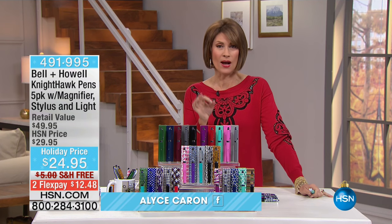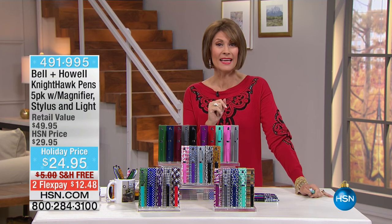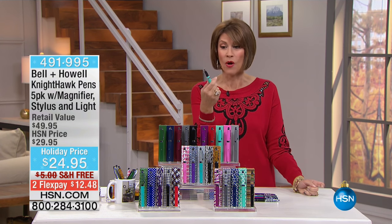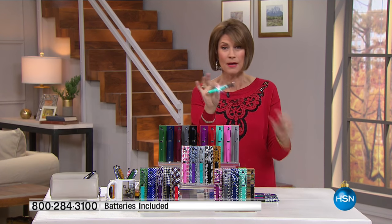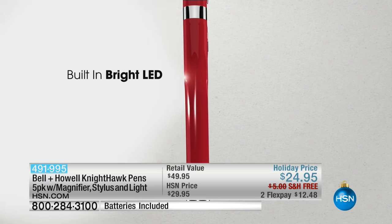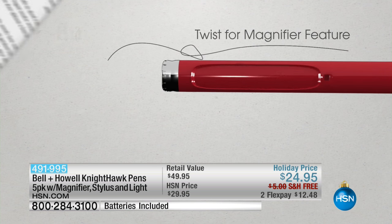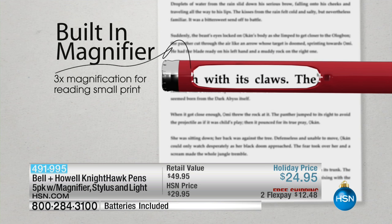This entire hour is about innovative gifts, and we're kicking off with one that is actually five gifts in one. Wait till you see what this little pen can do — everything from lighting up to expanding your magnification. These are the Bell and Howell Nighthawk pens: you get five of them, including a magnifier, a stylus, and a built-in light.